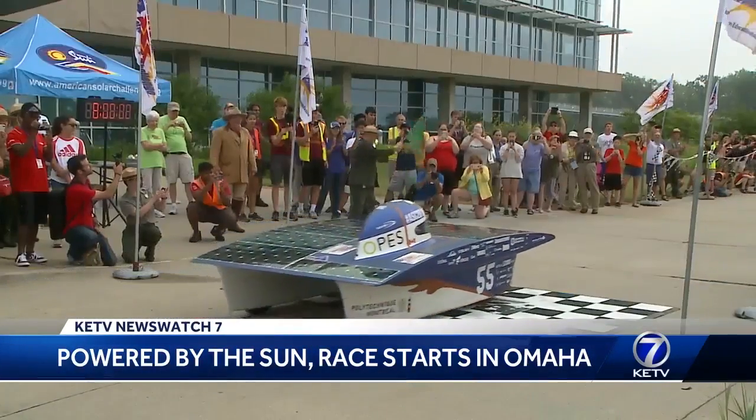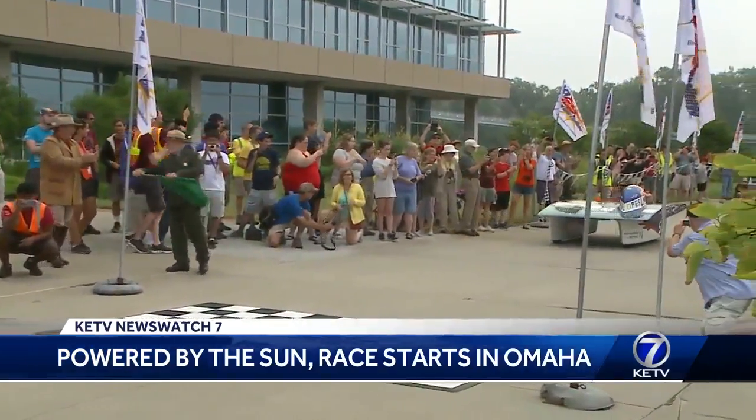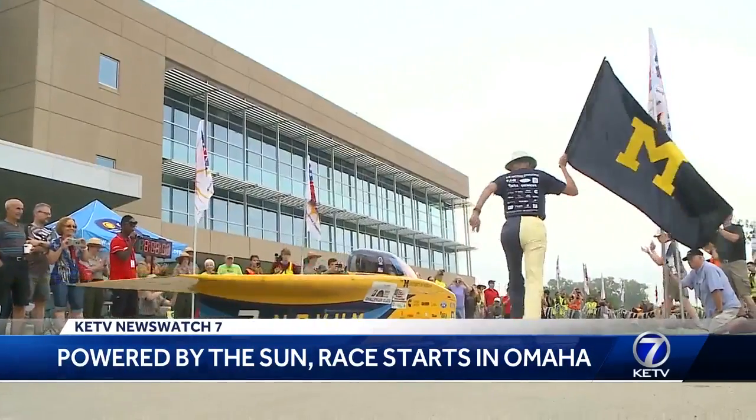Officials launched each car one by one across the start line. From there, they'll travel through Nebraska, Wyoming, Idaho, and finally Oregon — loosely following the Oregon Trail — it's a 1,700-mile race all powered by the sun.